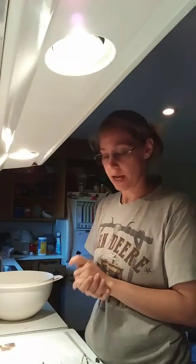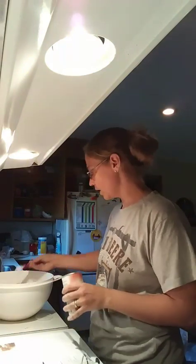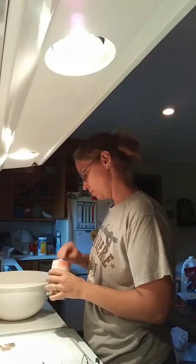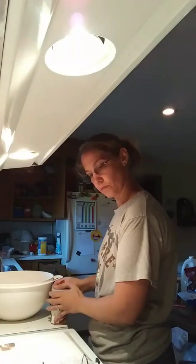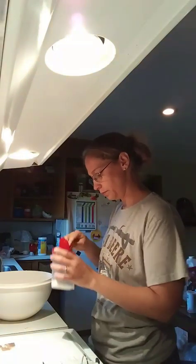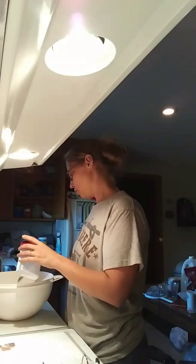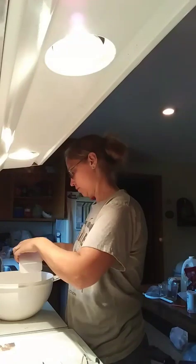Alright, the flour is in. Technically I'm supposed to sift it but I don't do that and it seems to turn out okay for me. Baking powder right here — make sure it's baking powder. Four of these: one, two, three, four. And salt. I need three of these: one, two, three.